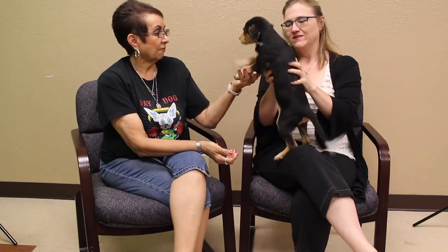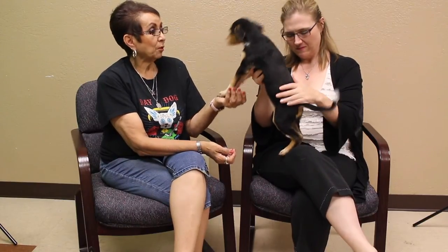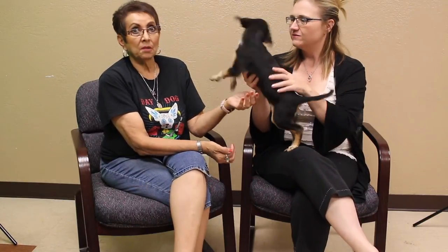I don't know what she is, Lori. She's got speckles on her feet. They put on her paperwork beagle something mix. I have no idea, but that's okay — she's cute. I had a beagle mix and it was the best dog I've ever had in my life, she was so sweet. Looks like Bailey's going to be a sweetie too.